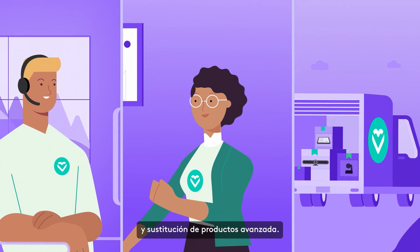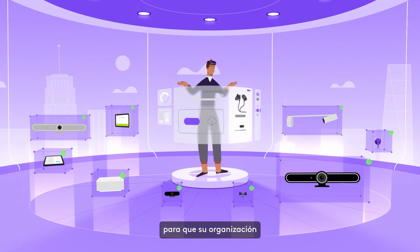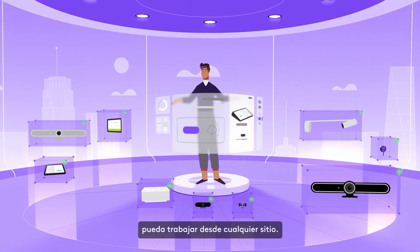Logitech Sync — built to enable distributed teams, so your organization can get work done anywhere and everywhere.